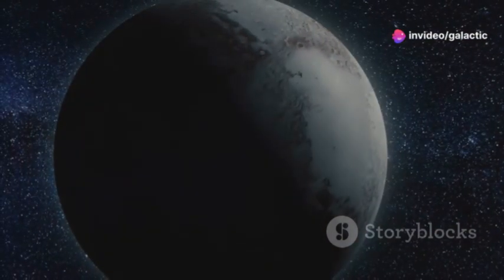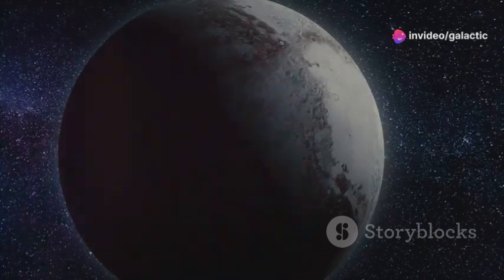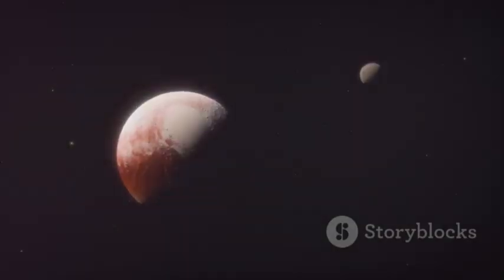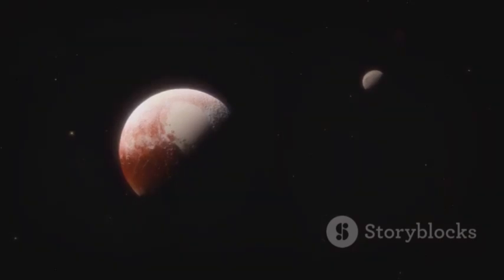What New Horizons revealed was a world teeming with unexpected activity, hinting at the possibility of a hidden ocean beneath its icy shell. Pluto, far from being a dead world, was very much alive.